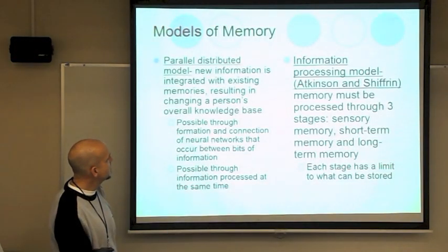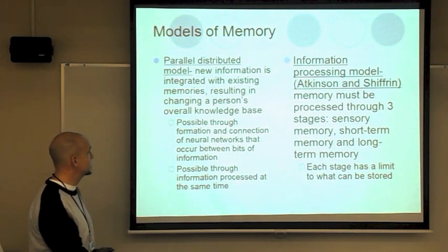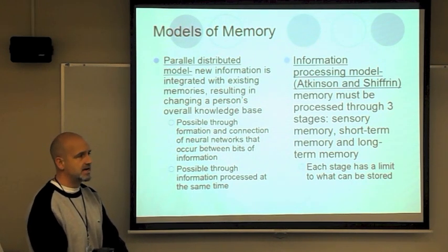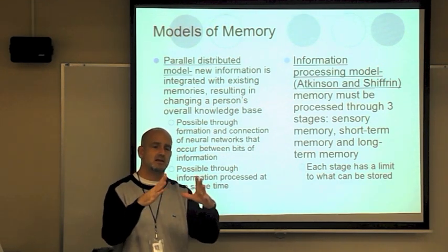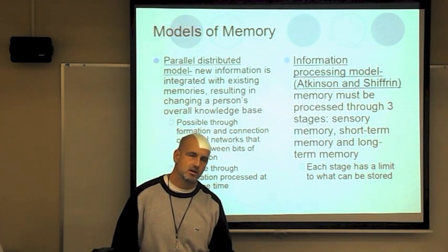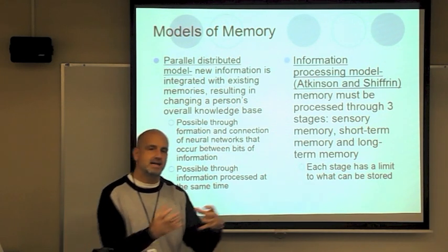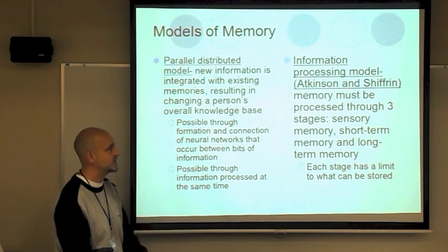Models of memory: The parallel distributed model says new information is integrated with existing memories, resulting in changing a person's overall knowledge base. A good example is assimilation — building upon schemas, making network connections between different events. If I say William James was the father of American psychology, you form a memory; if I also say he led into functionalism, you add that to the memory you already have, going into your mental category.